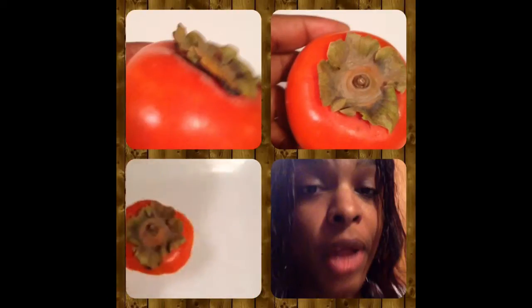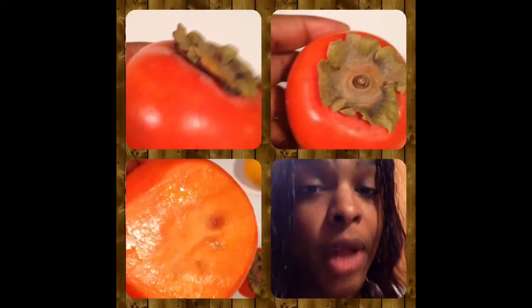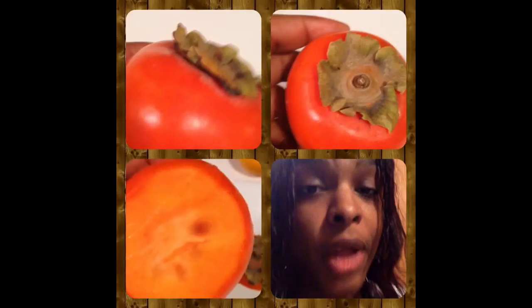The first thing they recommend is cutting off the top, which is this piece right here. And when you look inside, it really does look like a tomato. It really doesn't have much of a smell to it.